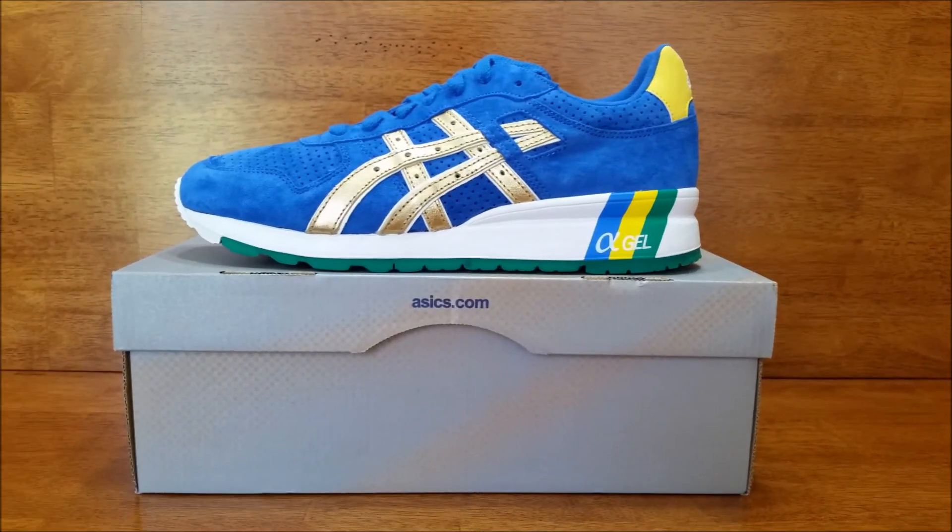So these are the ASICS GT2 Brazils by Ronnie Feig and Kith up in New York City. These will be available on June 28th at kithnyc.com. These just happened to be Kith-struck during the first game of the World Cup and I was able to get them on my phone randomly while at work. We'll show you some detailed pics of both the accessories and the shoes — we appreciate you guys stopping by, be sure to subscribe and like the video. Thanks guys, see ya!